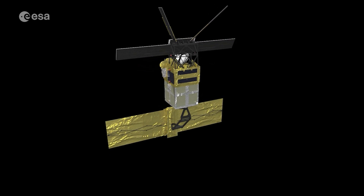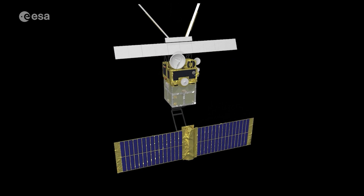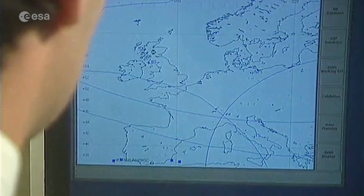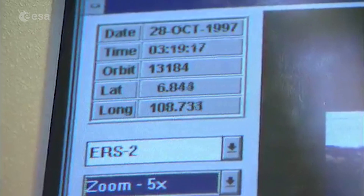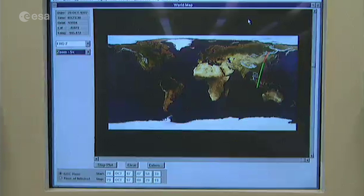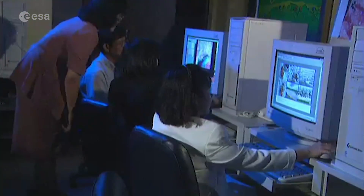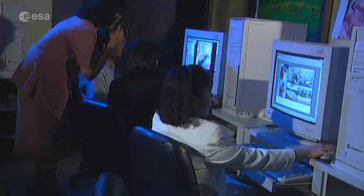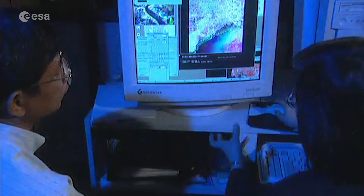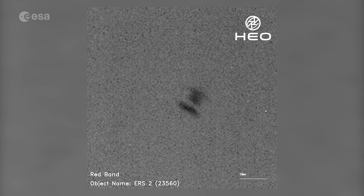At the time of launch, they were the most sophisticated Earth observation spacecraft ever developed in Europe. When ERS-2 launched, climate change was less understood than it is today, but the missions gave scientists the data that helped us understand the impact humans have on our planet. ERS-2 data is still widely used today through ESA's heritage space program, supporting thousands of scientific publications and enabling scientists to investigate and address key climate-related challenges.